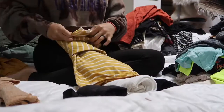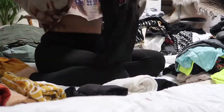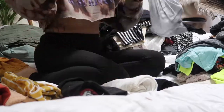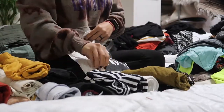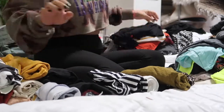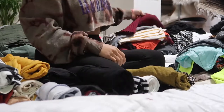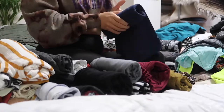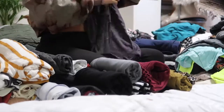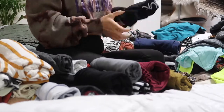Once I have all of the clothes organized and the ones I'm going to keep sorted, I end up folding them using a rolling method. I do this because it is easier to see clothes that are folded and rolled rather than stacked on top of one another. It also saves space in the drawer instead of just folding regularly — but this is just the way that I like to fold my laundry and put them in my drawers.